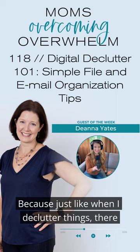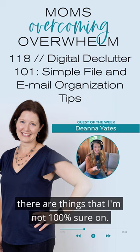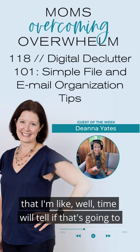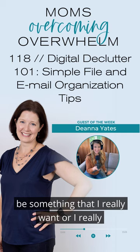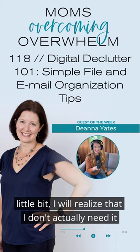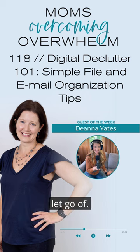Because just like when I declutter things, there are going to be physical things that I'm not 100% sure on. And so that can be my maybe box — things that I'm like, time will tell if that's going to be something that I really want or really need, or once I'm removed from it a little bit, I will realize that I don't actually need it, and I'm much more likely and it's easier to let go of.